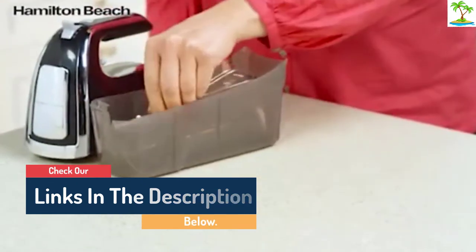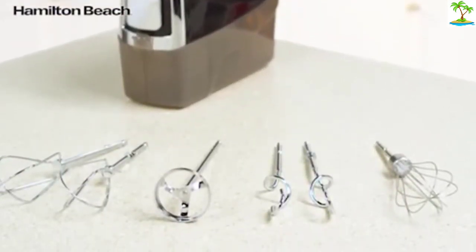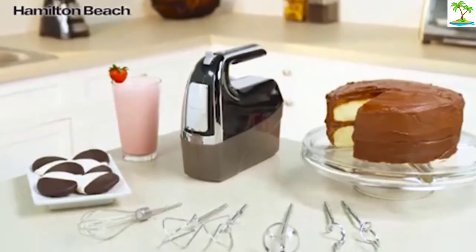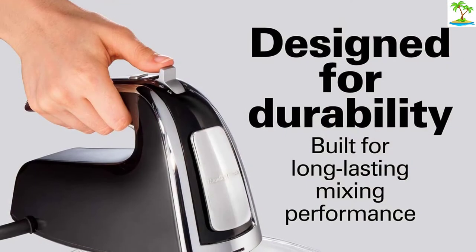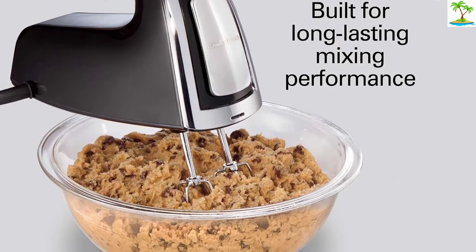For the price, this mixer offers lots of accessories and smart features that are great for all your mixing needs. It has earned more than 32,600 five-star reviews and a top spot on Amazon's list for best-selling hand mixers.